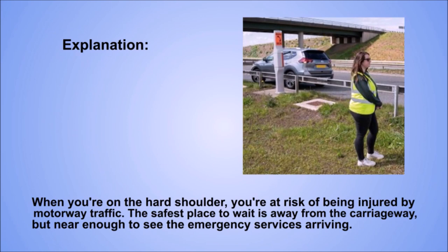Explanation. When you're on the hard shoulder, you're at risk of being injured by motorway traffic. The safest place to wait is away from the carriageway, but near enough to see the emergency services arriving.